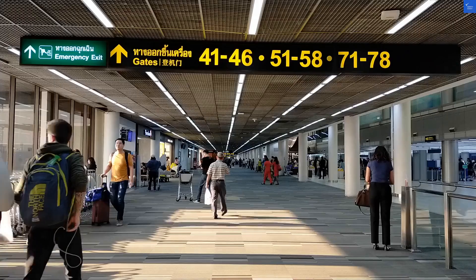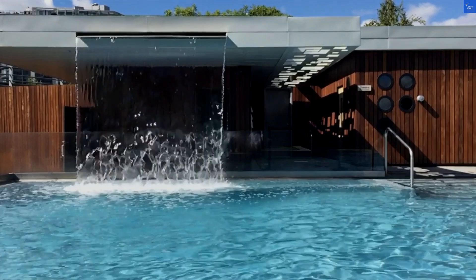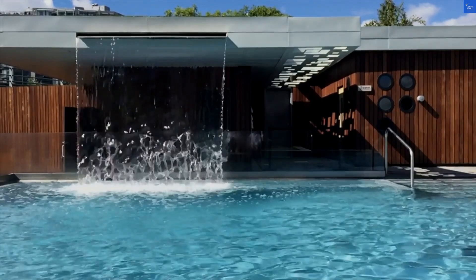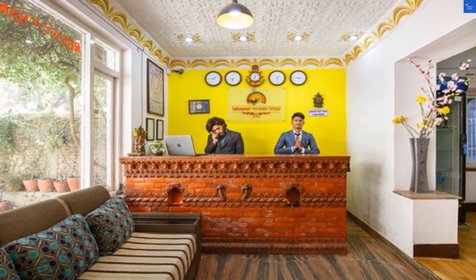Amenities? Think free Wi-Fi, yoga classes, and a bar — perfect for those post-hike drinks. But if you want a pool, you might need to get creative with a kiddie pool. Rating: 6 out of 10.